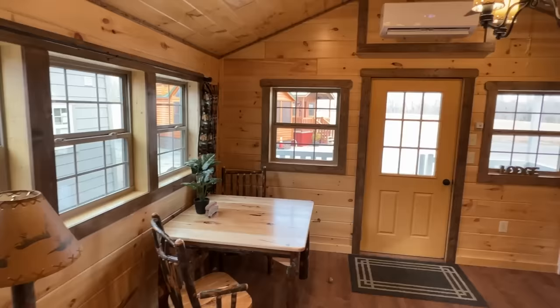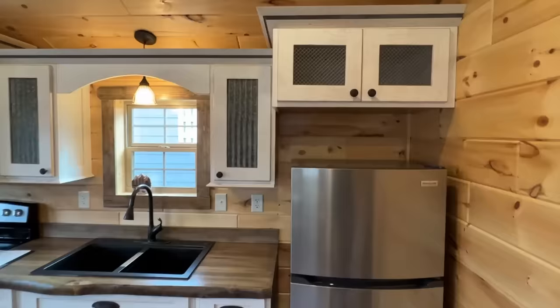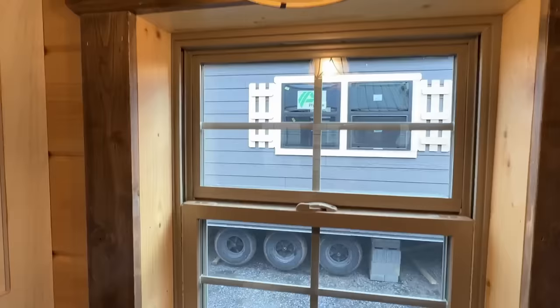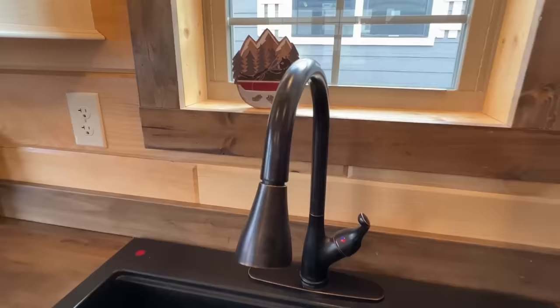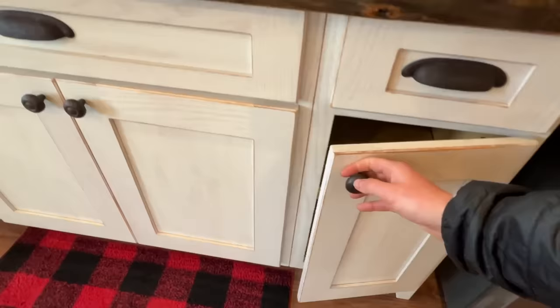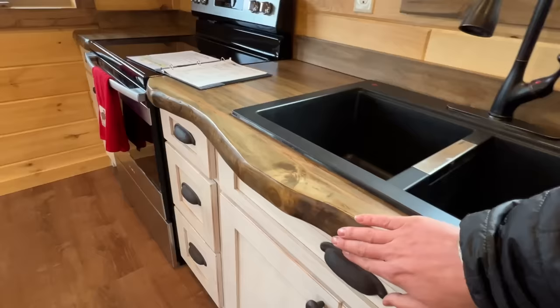There are windows lined up down through there and a couple windows across the front. Over here, look at these cabinets — one with a little tin detail in there. There's a nice window right here over your sink, which is great looking. The drawers and cabinets throughout this house are all soft-close. Look at those countertops — very, very nice looking.